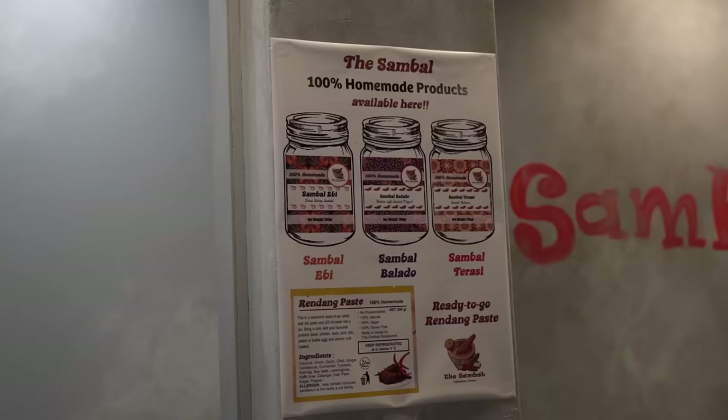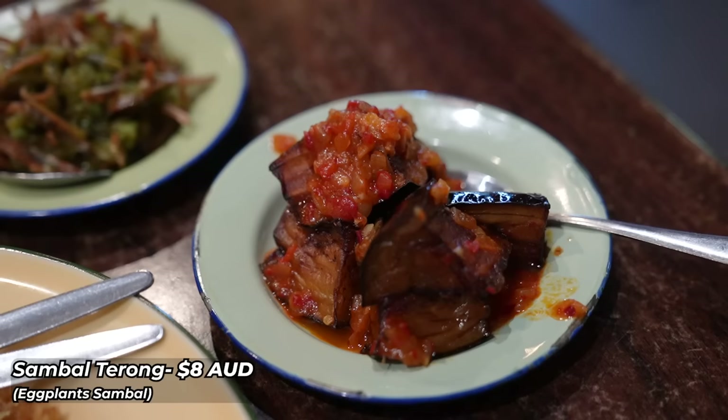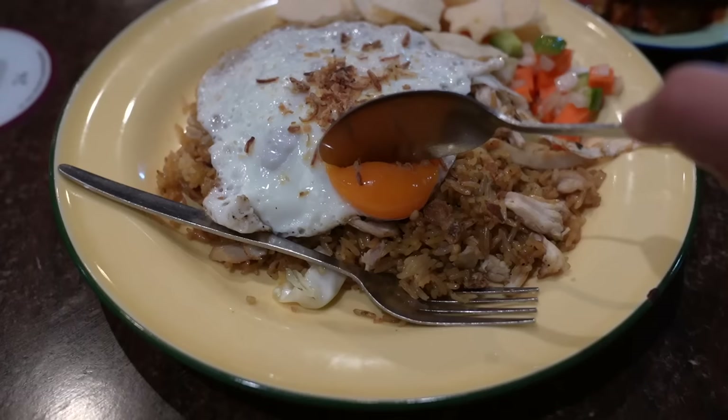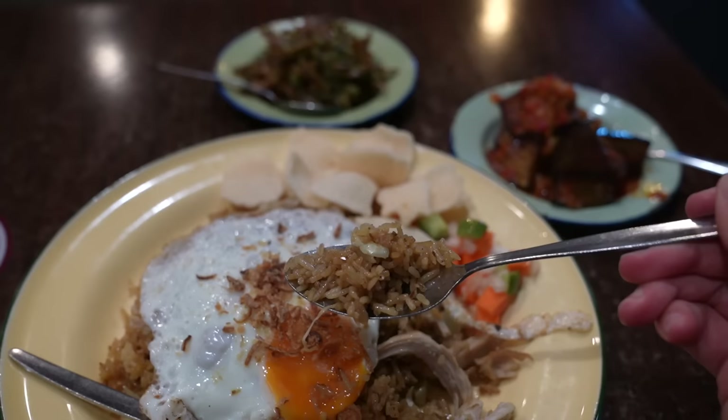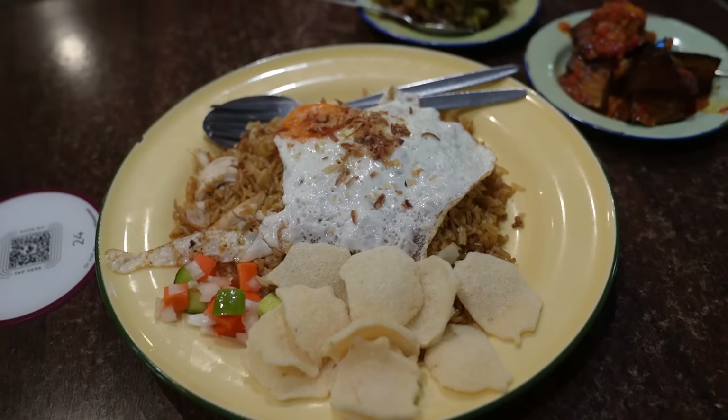Nasi goreng is essentially Indonesian fried rice. In addition to this, I've also ordered something fitting given the name of this restaurant — an eggplant sambal and a dried anchovies with green chili sambal. It sounds spicy and it looks spicy but apparently it is not. This egg is so beautifully runny, it just popped right over the bed of rice. There's onions, there's chicken, some pickles on the side, and fried shallots on top.